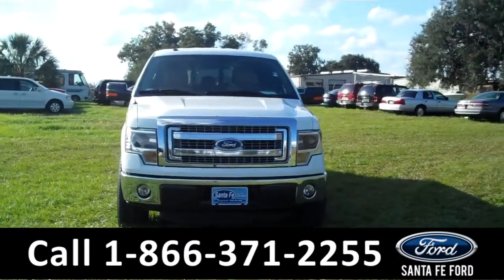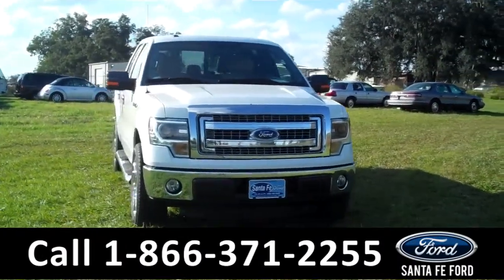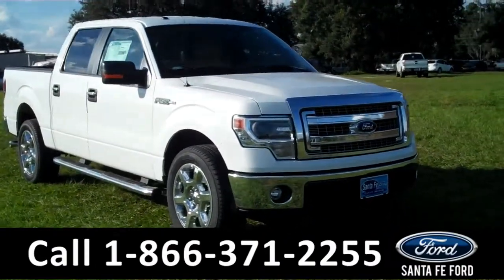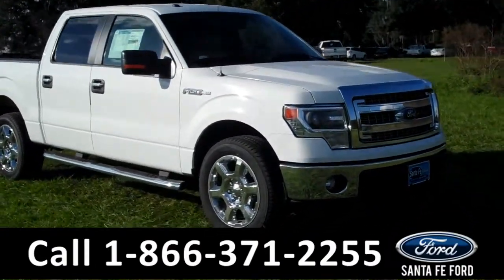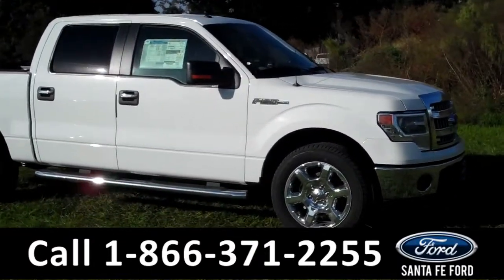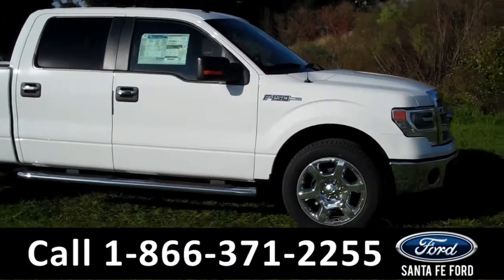Hi there, it's Leslie here with the brand new 2014 Ford F-150. I'd also like to invite you to visit our website at SantafeFord.com. You can view our entire inventory, download a copy of the factory window sticker, and see some pictures of this truck.